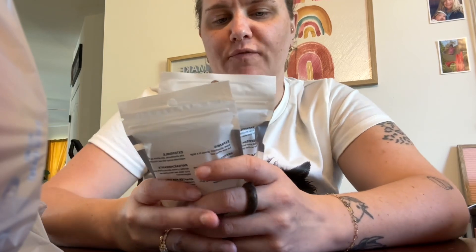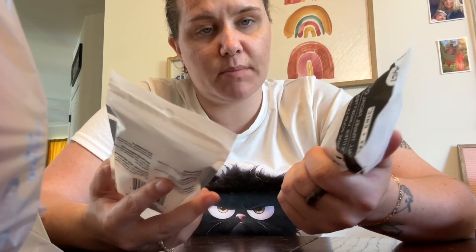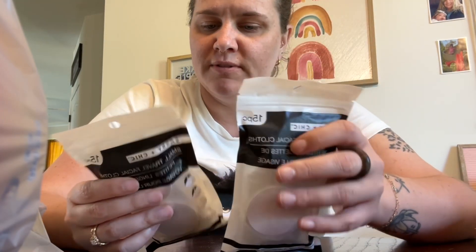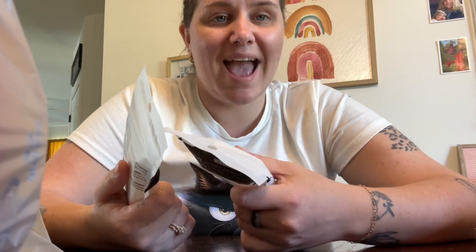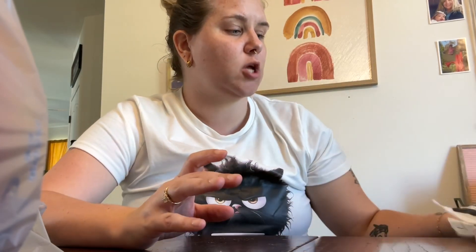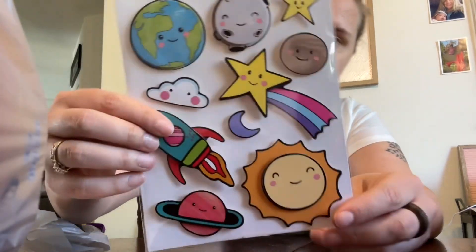I picked up these small travel facial cloths by Sassy and Chic — the packaging is really cute and minimal. They're small facial cloths for traveling. When I'm in hotels I'm constantly requesting towels, but I'm a germaphobe and I always think about how many people that face towel has been on. These will be great to travel with.